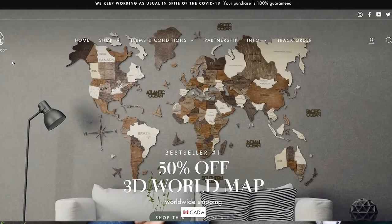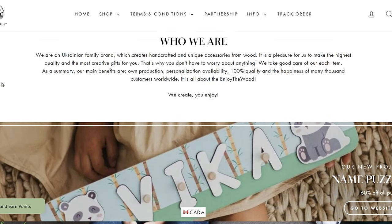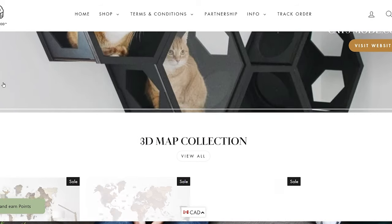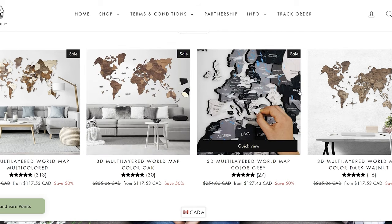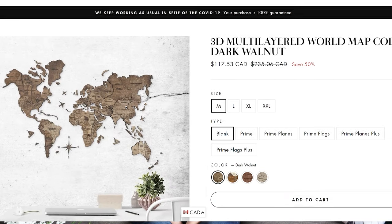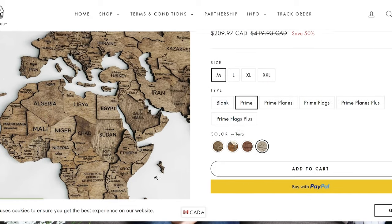The company was founded in 2015 by a small Ukrainian family and since then they've grown their team and their business, creating unique and beautiful handcrafted products for people all over the world. But it was their patented signature 3D world maps that really struck a chord and wowed me. The maps are completely handmade out of high-quality birch plywood and as woodworkers ourselves, we really appreciate the intricacy and uniqueness of each of these pieces.